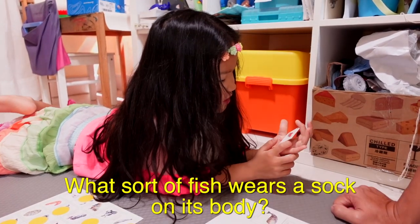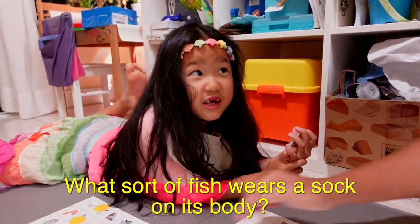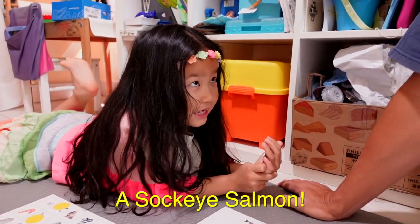So this is bingo and it doesn't get very complicated, but here's how we played it as a family. We each took turns to be the caller by selecting a token from the bag and then giving clues and descriptions to other players for them to guess. That sort of fish wears a sock on its body — Sock-eye salmon!